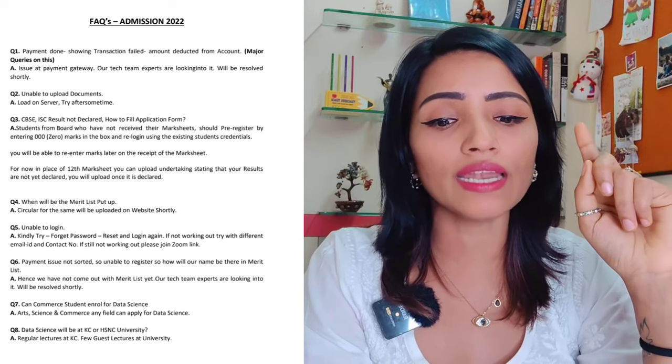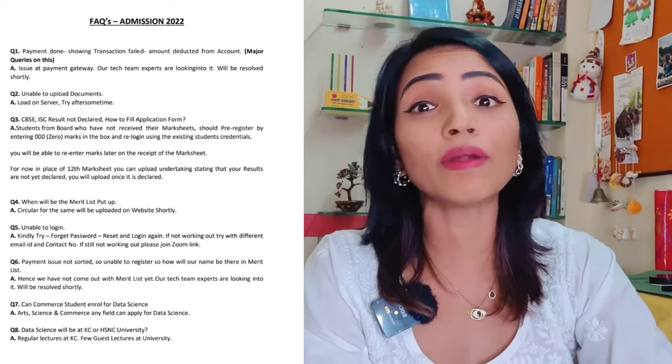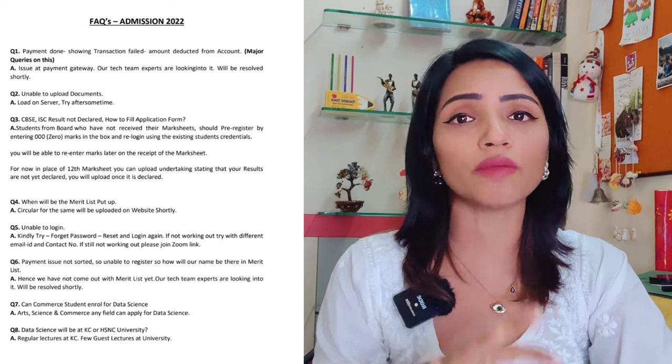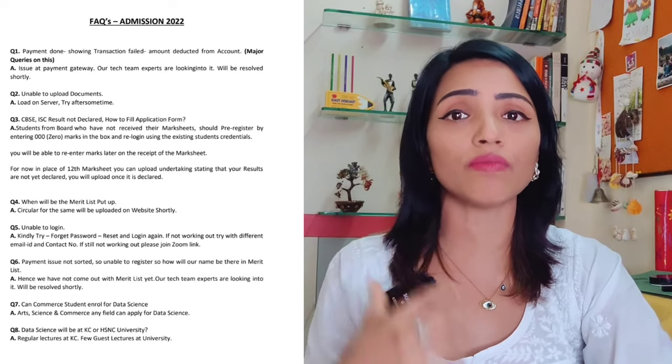Students should re-login using the existing student credentials. We are trying but we are not able to edit. It's a technical glitch because the college is very clear that students after getting their results will be able to edit their marks. You will have to edit your marks because without that there is no process of admission. But right now, all of us are stuck — we are not able to edit.